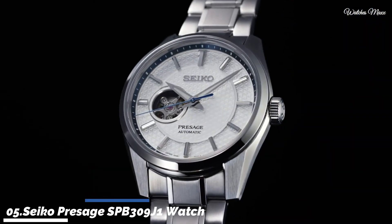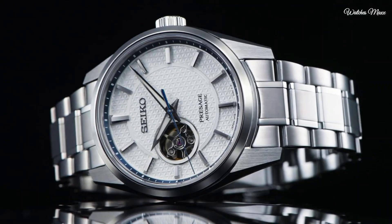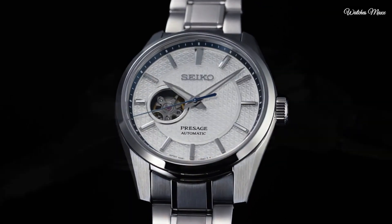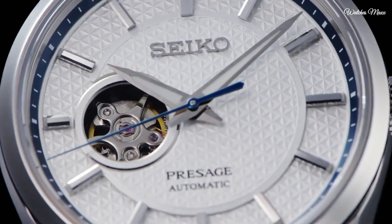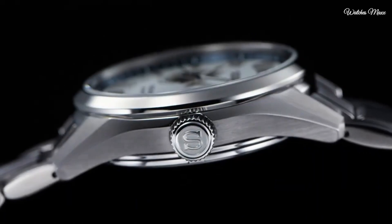Number 5: Seiko Presage SEPB309J1 Watch, powered by the 6R38 caliber — a new caliber in the 6R movement family. It is specially designed to allow the wearer to admire the oscillating escapement through the opening at the 9 o'clock position. It also offers a 70-hour power reserve.